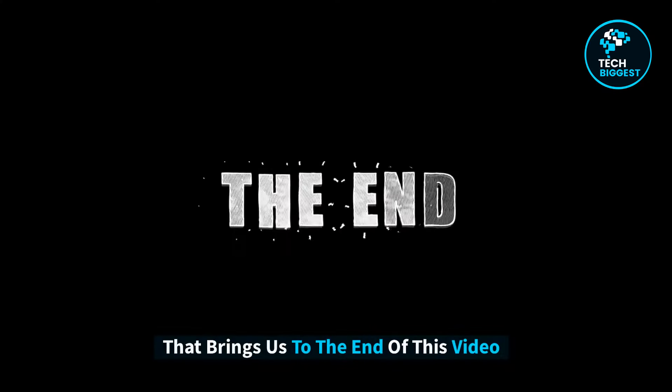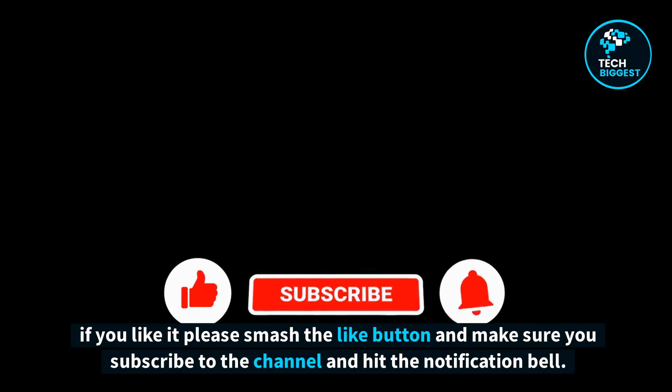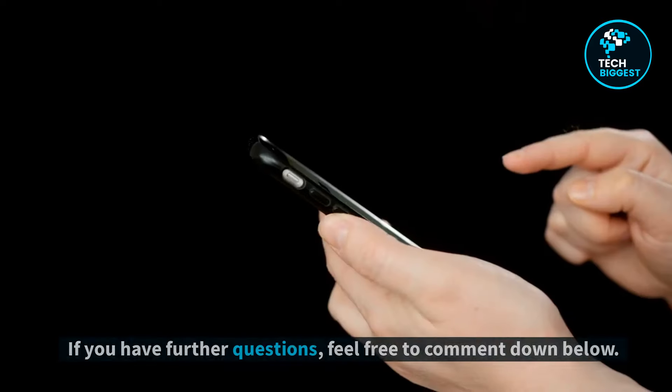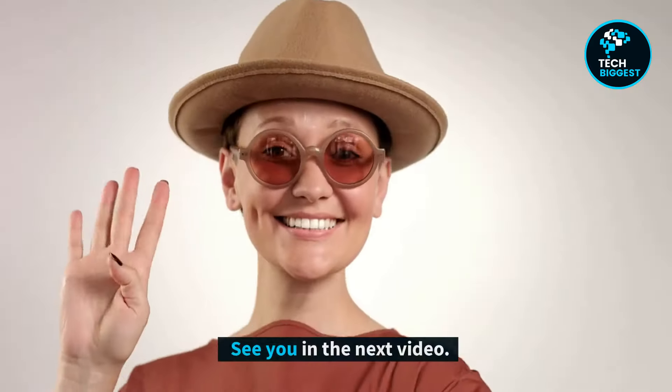That brings us to the end of this video. If you love similar content, take a look at my other videos. If you like it, please smash the like button and make sure you subscribe to the channel and hit the notification bell. If you have further questions, feel free to comment down below. See you in the next video.